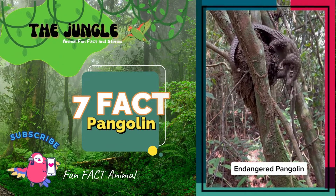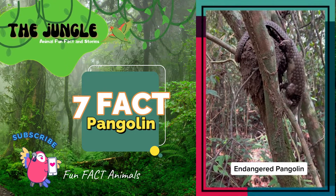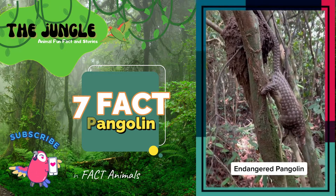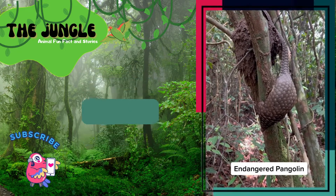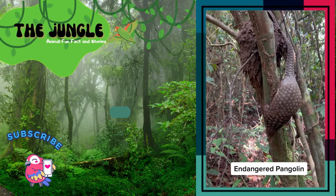The pangolin will roll up like a hedgehog to protect their soft, furry bellies. It also tucks its face under its tail. Its scales are sharp to help protect it from being eaten. Unfortunately, this doesn't keep people from picking them up.